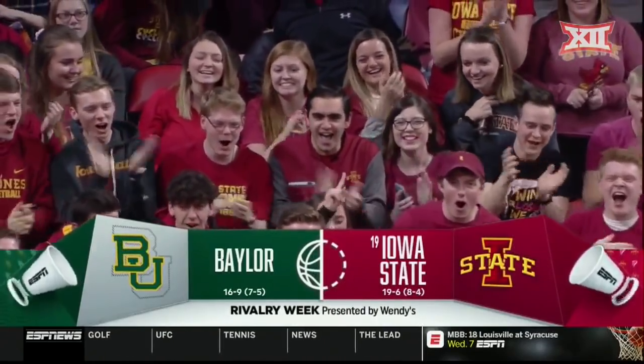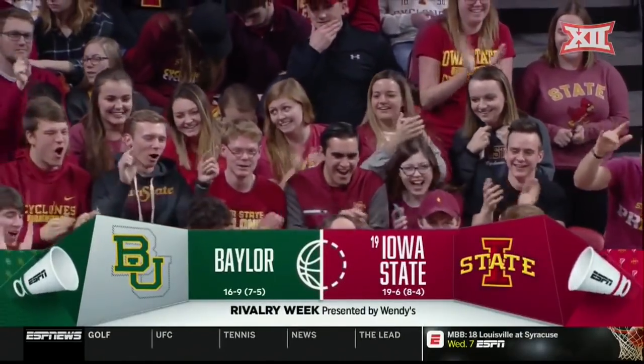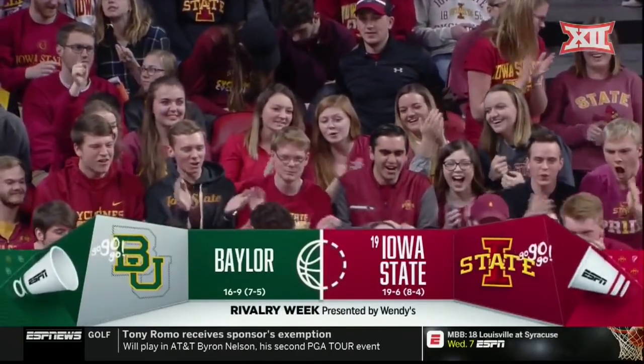Tonight, from Hilton Coliseum, Ames, Iowa, it's number 19 Iowa State taking on Baylor.